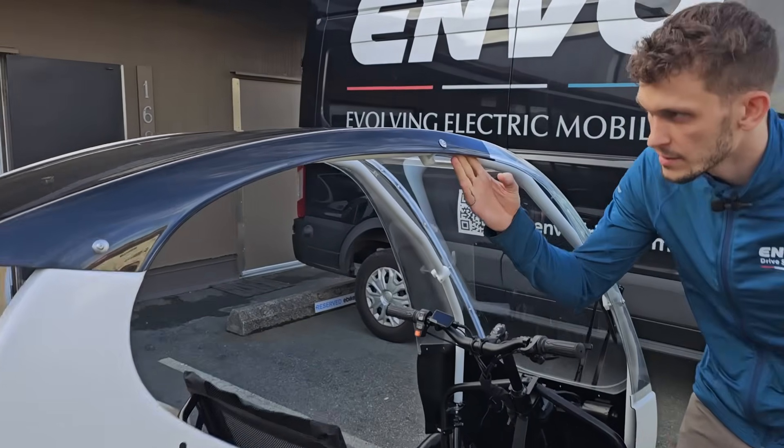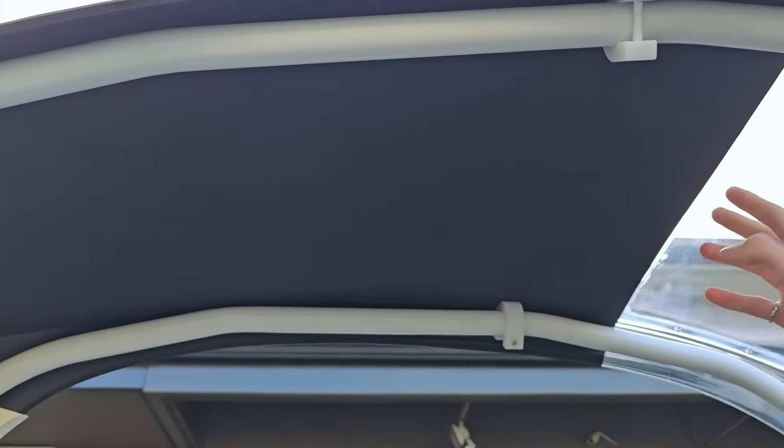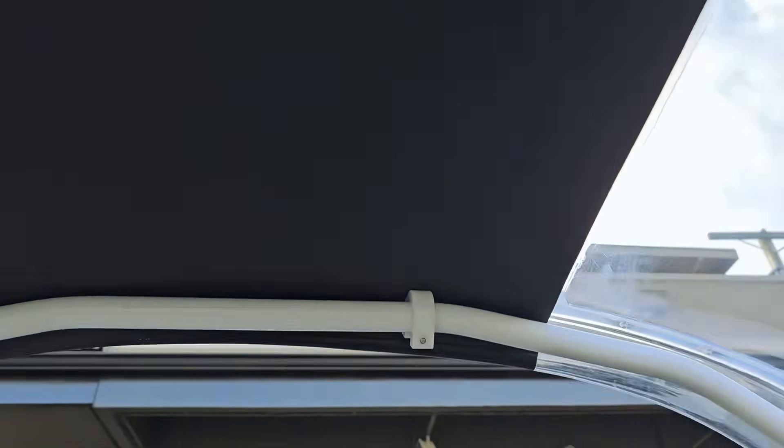Another update is we've added some soundproofing to the roof, which is going to make the cabin a little bit quieter and make the ride feel a little bit more solid overall.